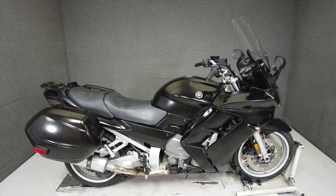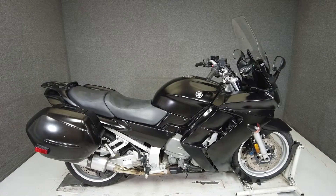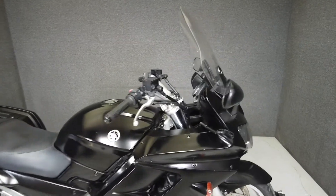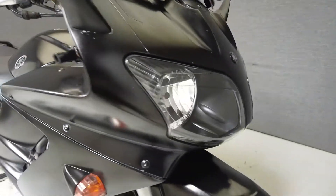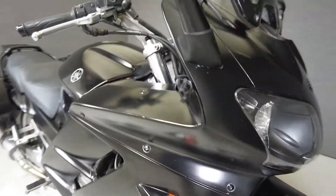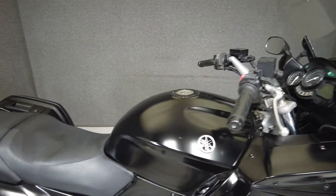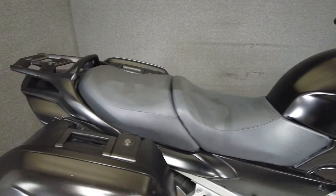Hey everyone, this is Keegan from National Power Sports. This 2004 Yamaha FJR 1300 with 21,615 miles passes New Hampshire State Inspection and runs well. It's been upgraded with the Two Brothers muffler, Healy Bar Risers, and has been painted black. A versatile sport touring motorcycle,